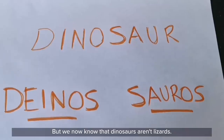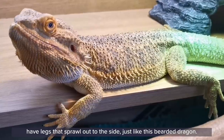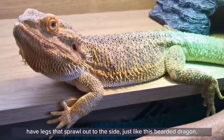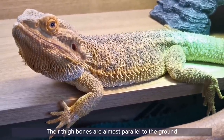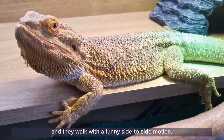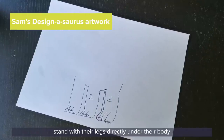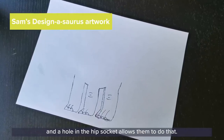But we now know that dinosaurs aren't lizards. Modern reptiles such as crocodiles and lizards have legs that sprawl out to the side, just like this bearded dragon. Their thigh bones are almost parallel to the ground and they walk with a funny side-to-side motion. Dinosaurs, on the other hand, stand with their legs directly under their body, and a hole in the hip socket allows them to do that.